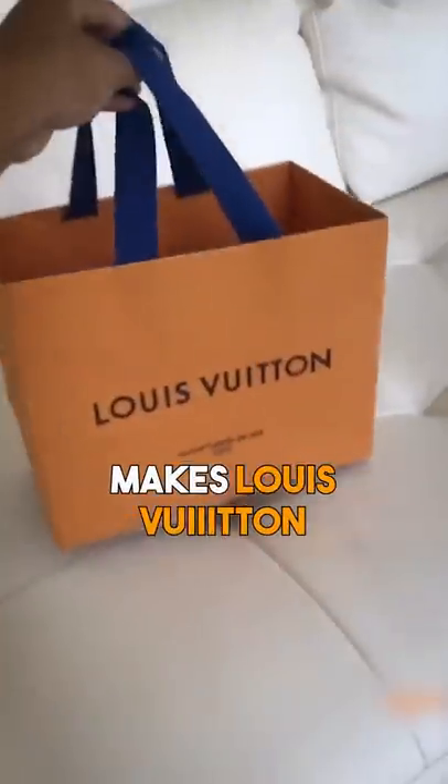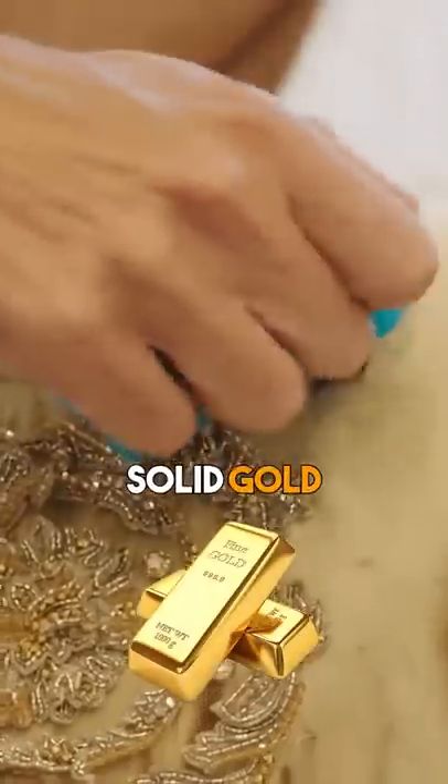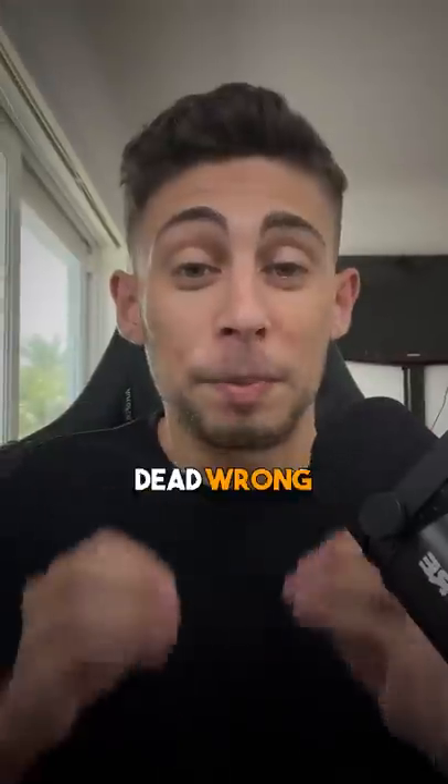The world's most expensive shirt makes Louis Vuitton look like a Costco special, and you'll never guess how much it costs. At first, you might think it's made out of solid gold or some rare animal fur, but you'd be dead wrong.